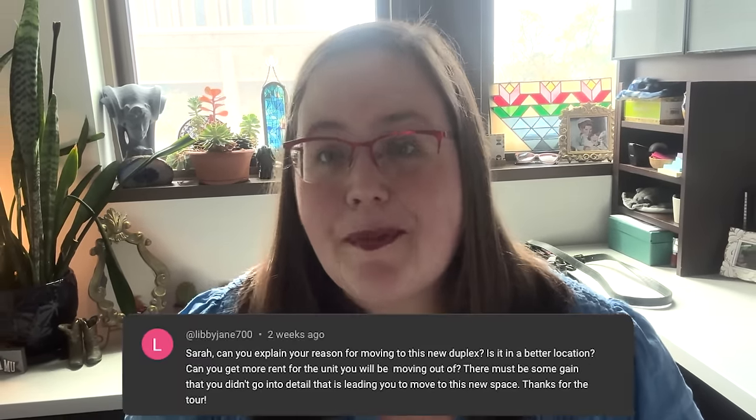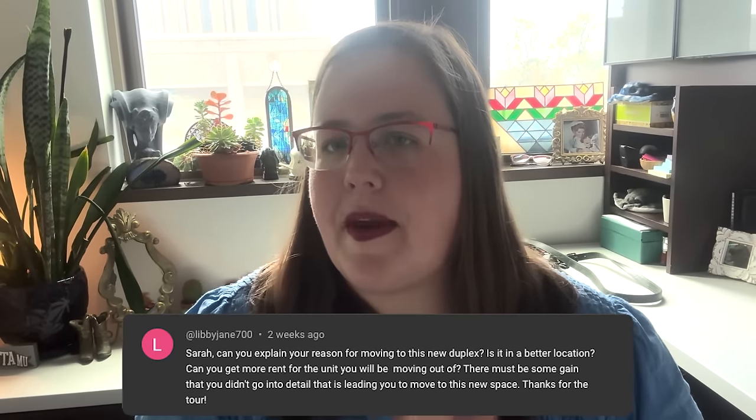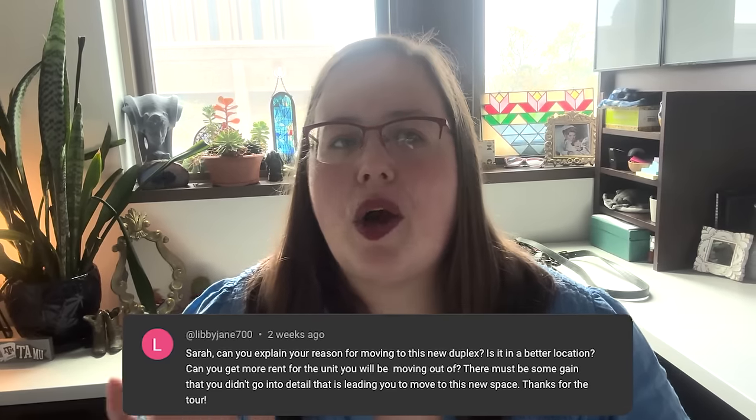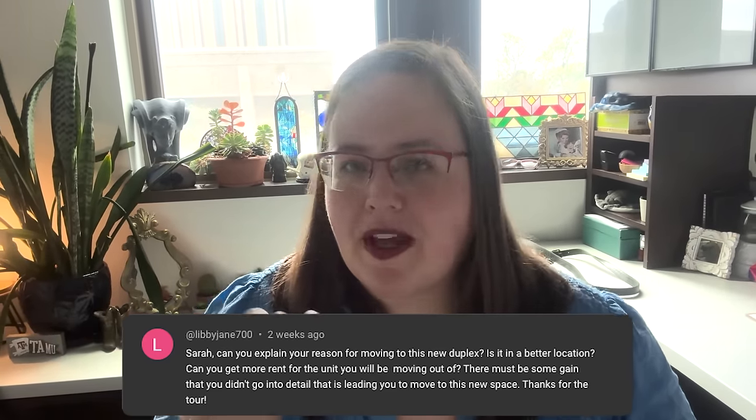By far the most common question on the tour video was: why am I moving? Why am I moving from a lovely, larger space into this smaller space? We're losing a bathroom, we're losing a couple hundred square feet. Why not just stay in my current place and have purchased the new duplex and rent out both sides? The answer is threefold.